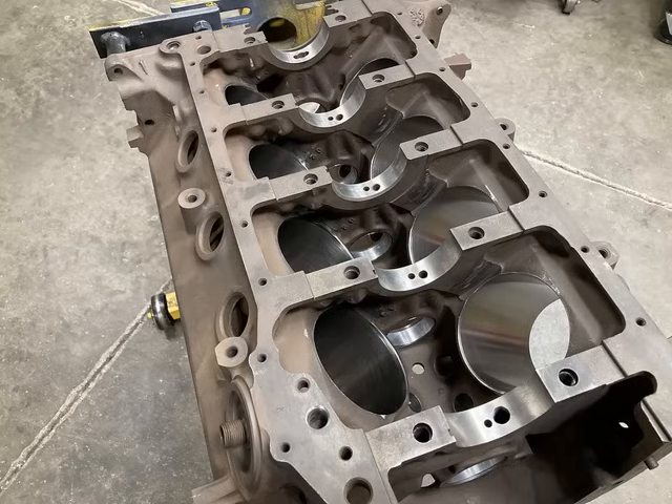Once the block is finished it is completely cleaned and detailed. The bottoms of the cylinder skirts are deburred, we do any deburring to casting flash if necessary, cam bearings are put in, freeze plugs are put in, and the block is painted.